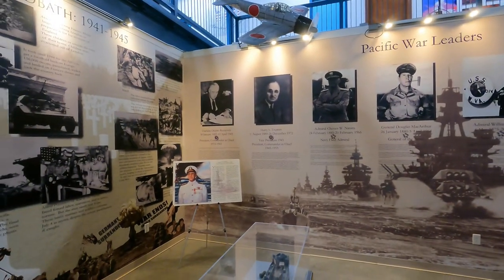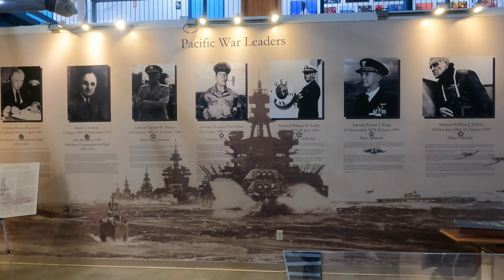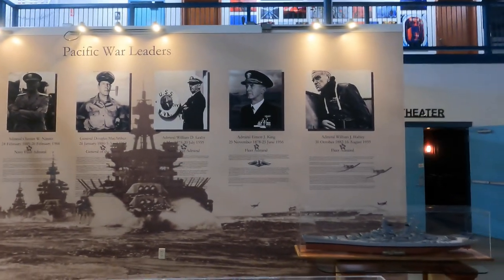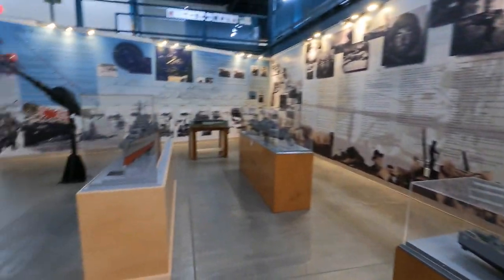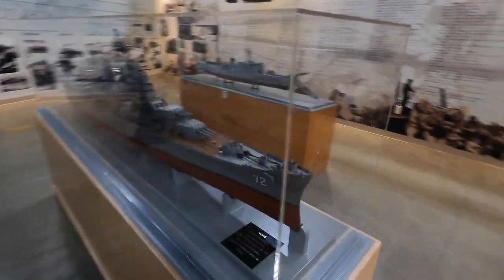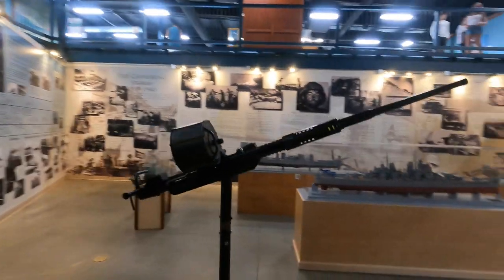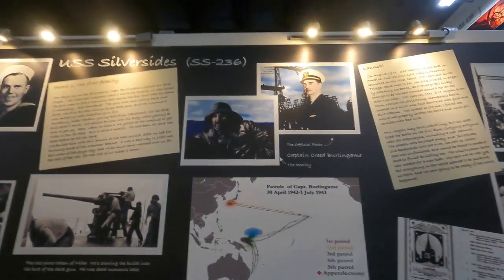Over here are displays about Pacific war leaders — Roosevelt, Harry Truman, Nimitz, who has an aircraft carrier class named after him, and MacArthur, who the Japanese surrendered to. There are several ship models including a Gearing class destroyer and the USS Pittsburgh. There's also a gun right in the middle, probably an anti-aircraft gun.